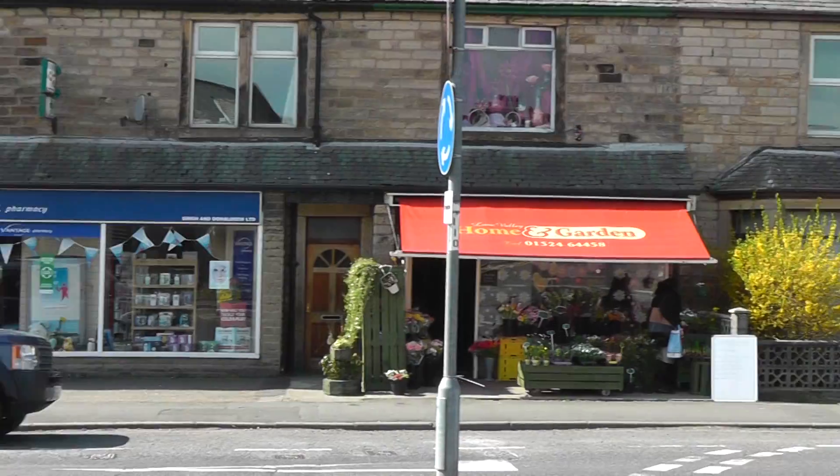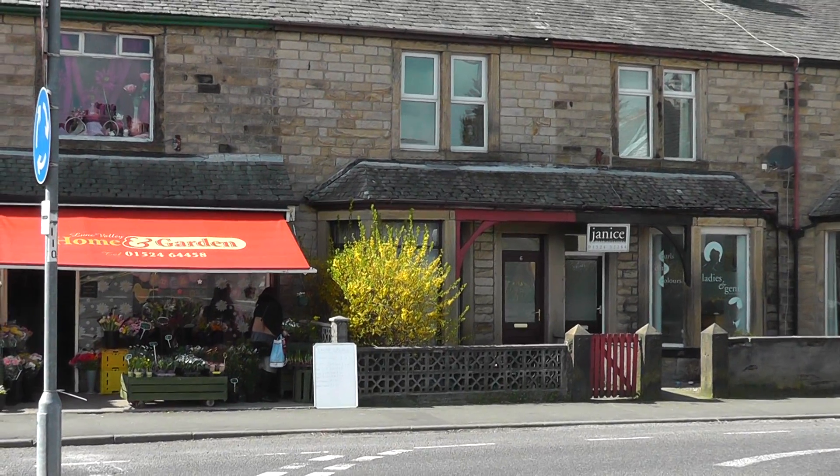There, a flower shop. Next up the hairdressers — a hairdresser, one of several.